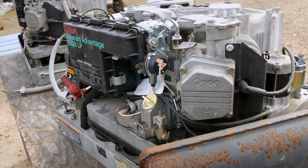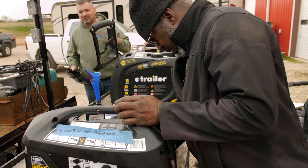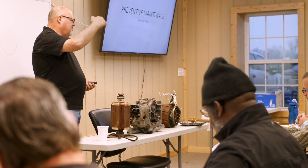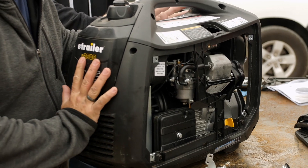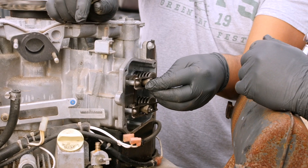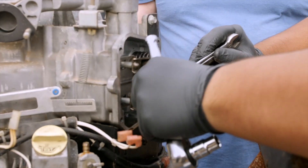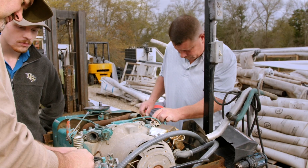Learn how to select, install, operate, and maintain portable and mobile generators, as well as isolate and repair generator problems. This course can give RV owners troubleshooting skills to avoid power failure and ensure their generator power is sustainable.